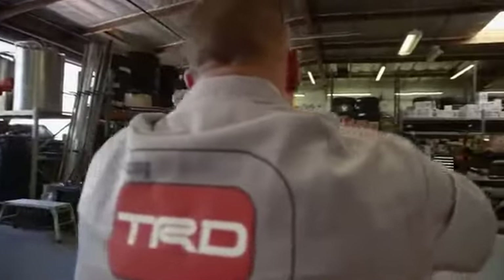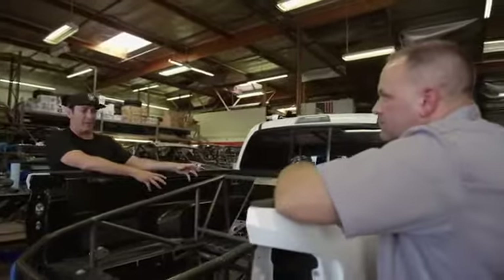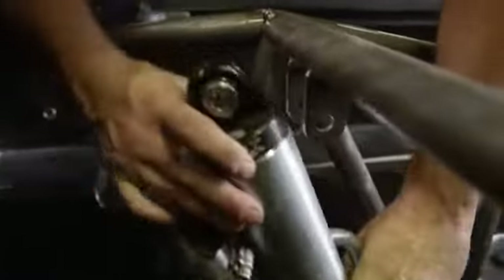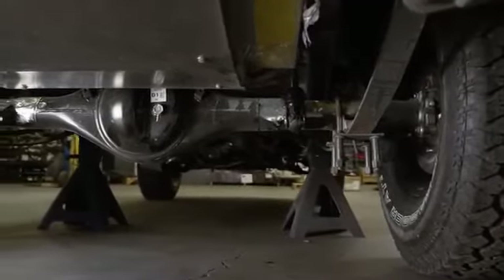So how many gallons is the fuel cell? We mounted a 50-gallon custom fuel cell with an in-tank pump. We actually took the factory pump out of the gas tank and Pyrotec's custom mounting it inside their new tank. Tell me about the shock selection. We're running the Fox 3.5-inch bypass shocks, incorporated with the underslung Diva rear springs.